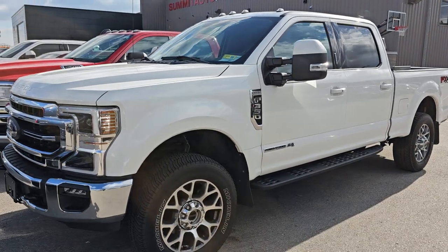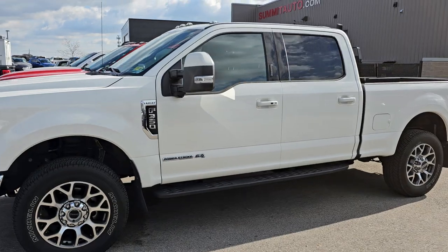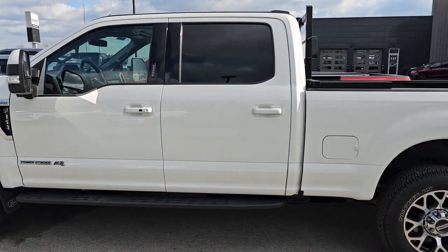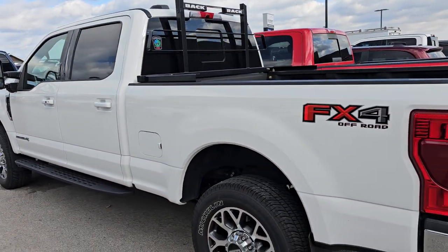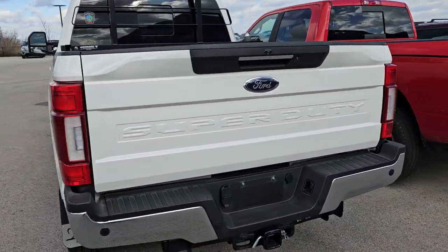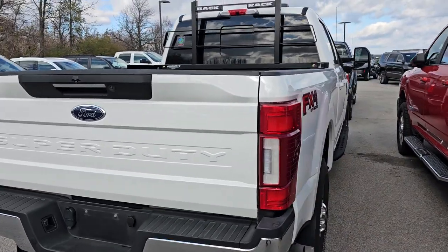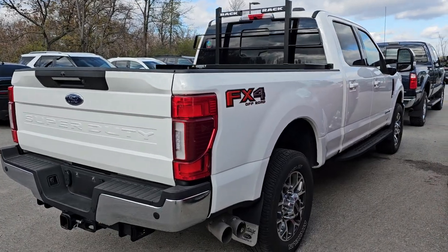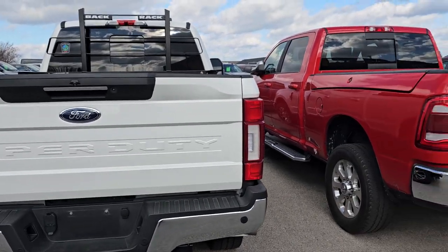Here I've got a 2021 Ford F350 Crew Cab Short Box Single Rear Wheel. This is a Lariat Ultimate, Star Metallic is the color, and this is a very nice vehicle. It has the FX4 package, the navigation system, and the panoramic sunroof. Didn't see any major problems on that one. It's got the Power Stroke diesel in it, and this one has 18,000 miles on it.